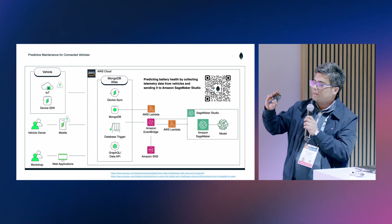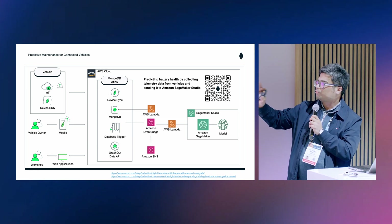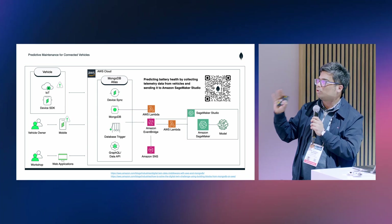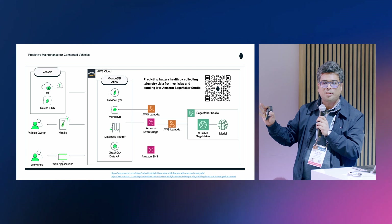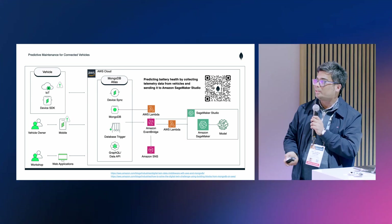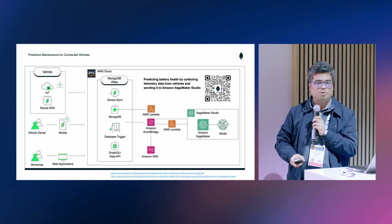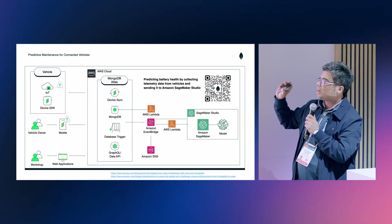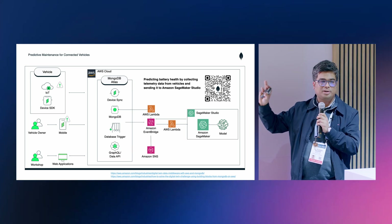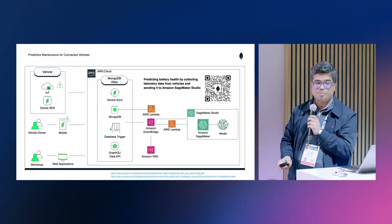You can take advantage of our database triggers and push data to Amazon EventBridge. From there, you can set up your SageMaker model inside SageMaker Studio, run all sorts of predictive analytics on the data collected from the vehicle, send back the results into MongoDB, and send down alerts using either device sync or a GraphQL endpoint inside MongoDB Atlas to push down to web applications. You can scan the QR code — it will take you to a GitHub repo where you can set all of this up yourself with step-by-step instructions.